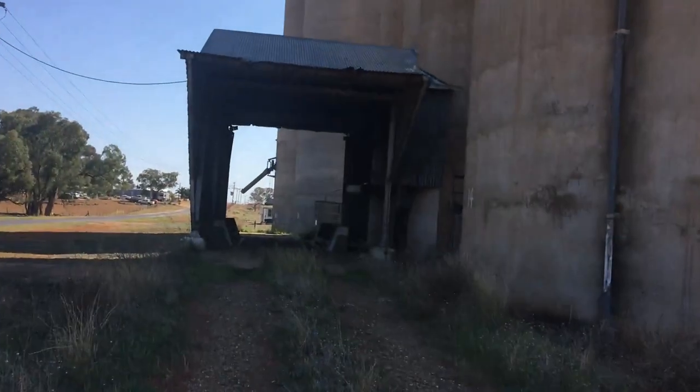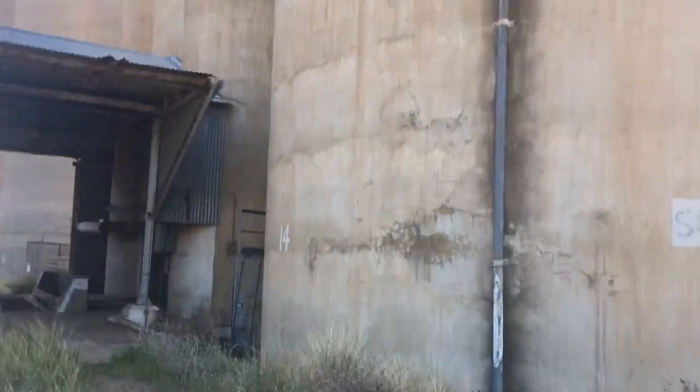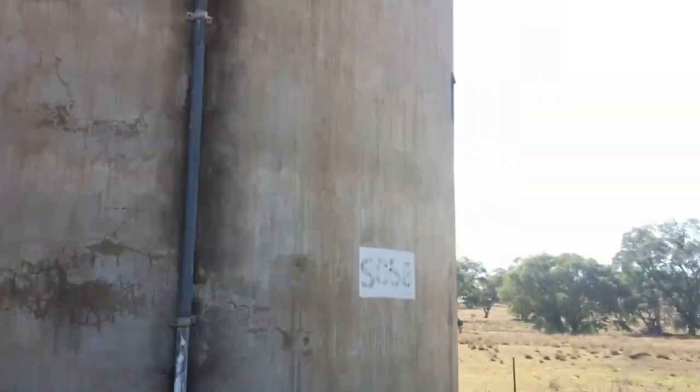Let's go up to these giant silos. They're quite big — I need to see them. They're really big.